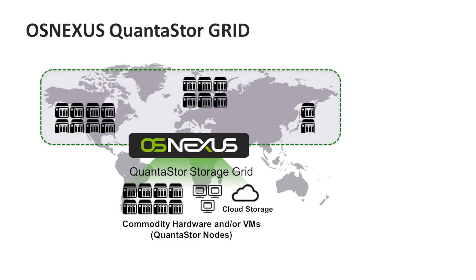OSNexus QuantiStore is a hyperscale SDS solution that allows organizations to turn commodity hardware into a globally scalable software-defined storage solution with file, block, and object protocol support. OSNexus leverages the scale-out capabilities of proven open-source solutions from Ceph and ClusterFS, in conjunction with its own proprietary storage hardware virtualization.